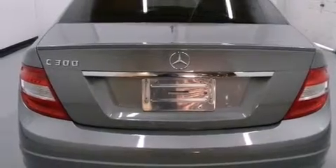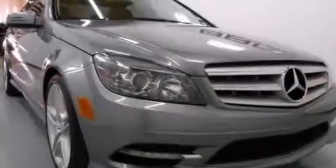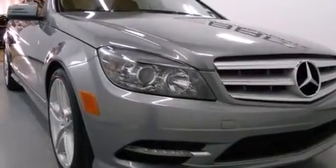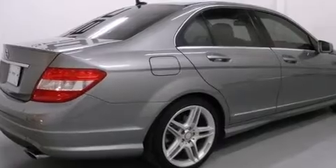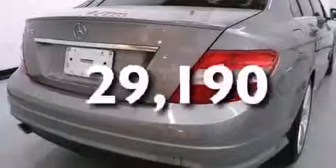Features include a sunroof, a low-tire pressure indicator, cruise control, side curtain airbags, latch-ready child seat anchors, rear seat child-proof door locks, a rear window defroster, stability control, heated side view mirrors, and this vehicle has fewer than 30,000 miles on the odometer.